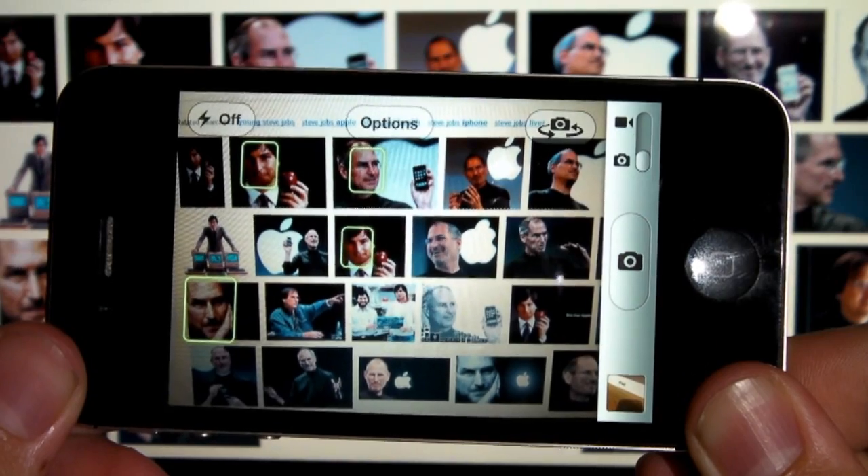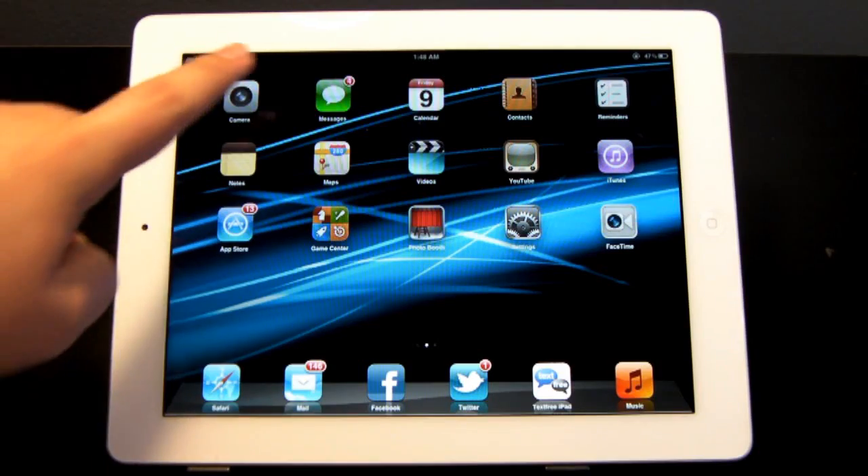We also have face detection on the iPhone 4S, iPad 2, and iPod Touch 4th generation. Speaking of the iPad 2 camera, we also have a very nice new user interface for the iPad 2.